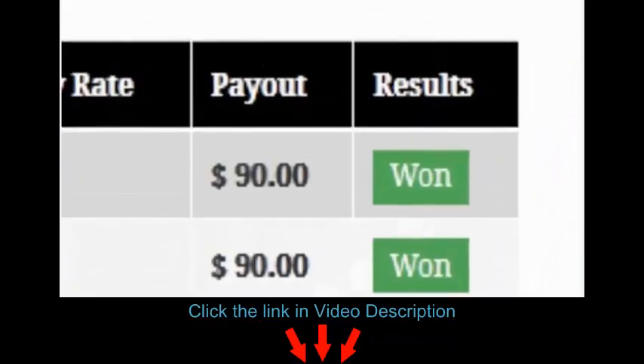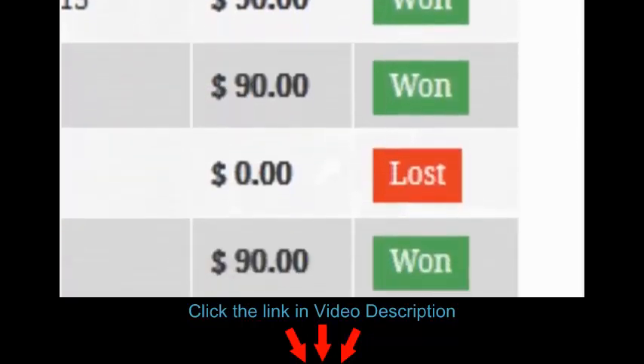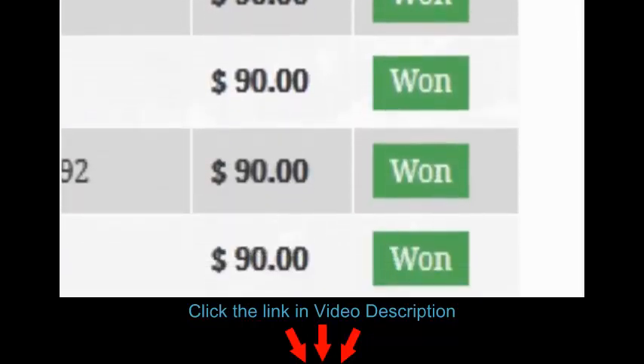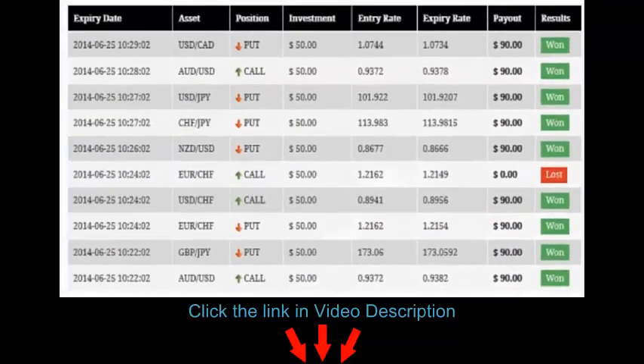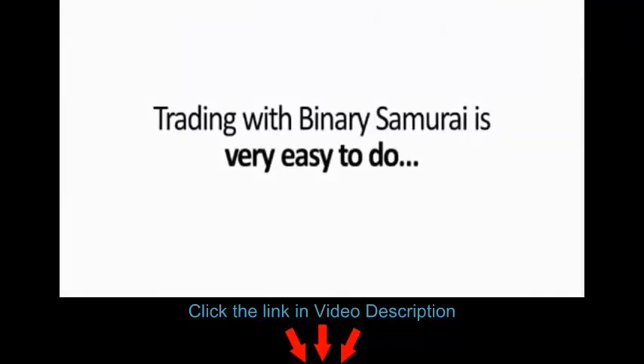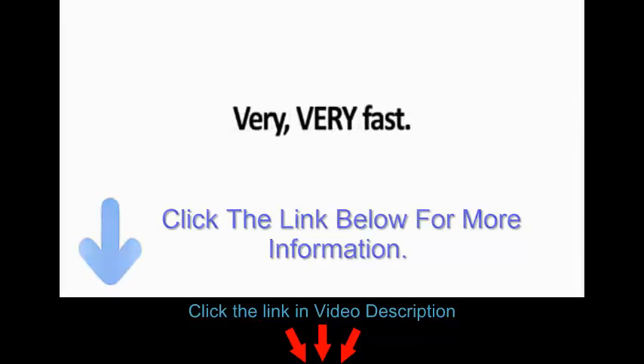Now of course, there will be some broker fees taken out. But we'll still wind up with about $250 to $260 for 7 minutes of work. That's not bad, huh? Now you can tell, trading with Binary Samurai is very easy to do, and the profits will build up in your account very, very fast.